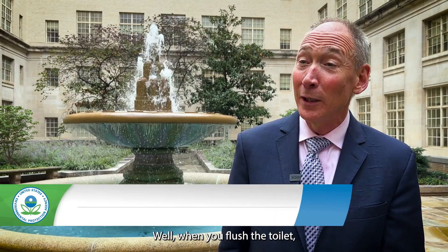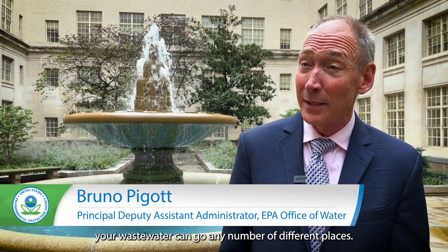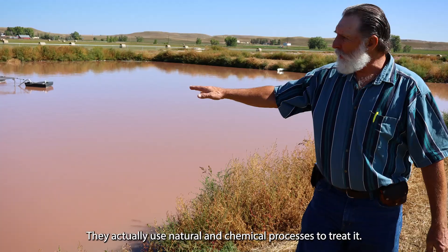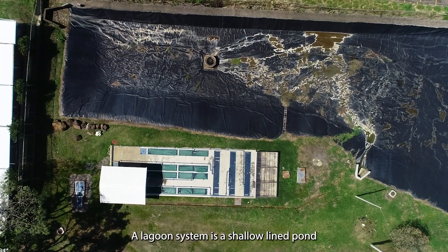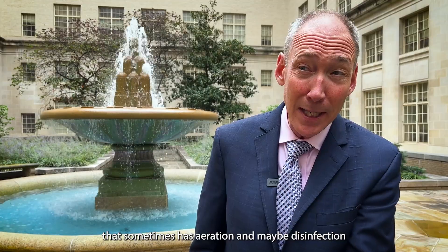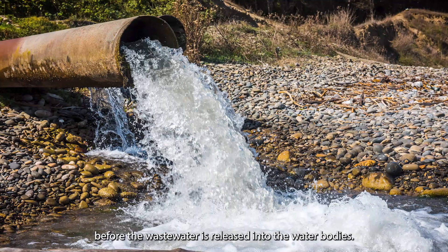Well, when you flush the toilet, your wastewater can go any number of different places. For some communities, wastewater goes to lagoons. Lagoons aren't just a holding pond for wastewater — they actually use natural and chemical processes to treat it. A lagoon system is a shallow lined pond that sometimes has aeration and maybe disinfection before the wastewater is released into the water bodies.